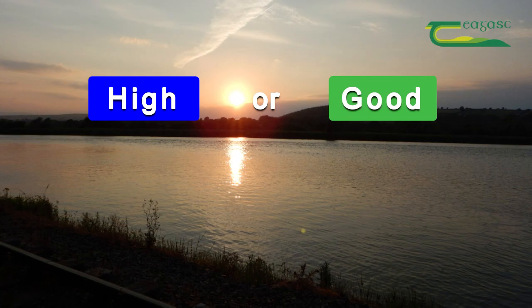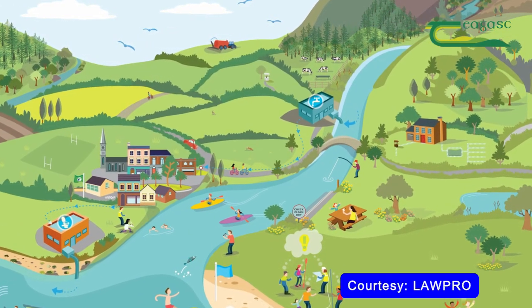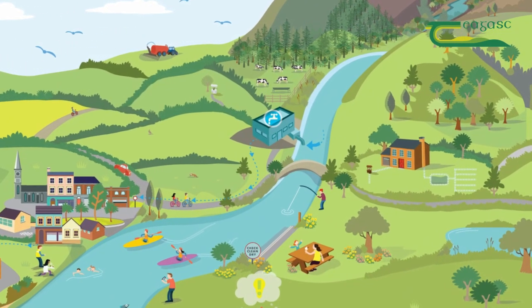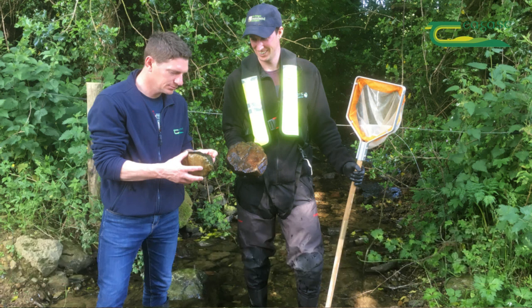There are over 12 pressures that can potentially impact river water quality. We try to narrow down or untangle which pressure is the problem. Where agriculture is a problem, we'll collaborate with the dairy co-ops or the advisers in Teagasc, the sustainability program, to generate advice and measures for a stretch of river to improve the water quality.